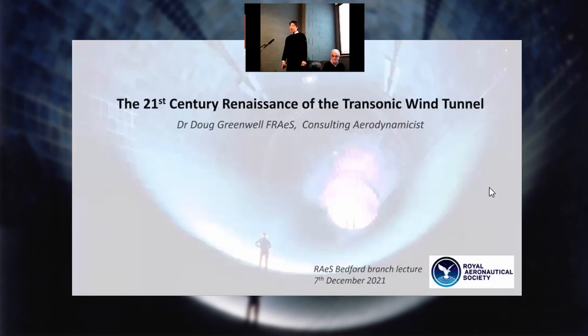Doug has been in the industry for 35 years, starting with a doctorate from Bath University, then going on to be a researcher in various posts in industry, academia, and also in government. He's an associate director at SciTech, currently, and has been chief of technology and technology systems at ARA. So without much more ado, I'll hand over to Doug.